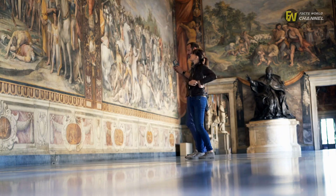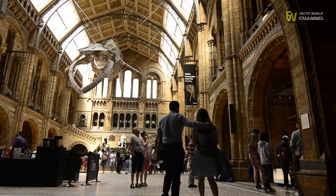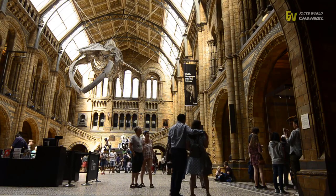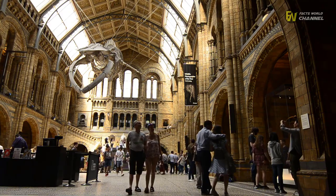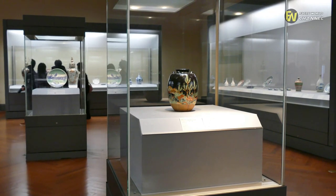But for some of us, those teachings weren't truly appreciated until we visited such places as museums. Those trips often proved invaluable, as they provided us with a first-hand look at items from the past. For that reason alone, museums are still very popular for people of all ages today.